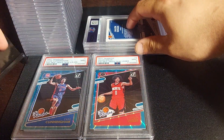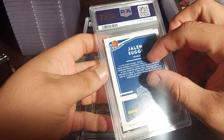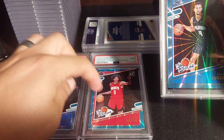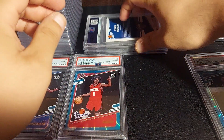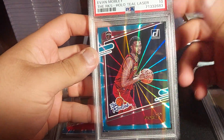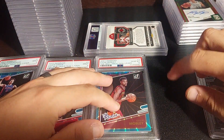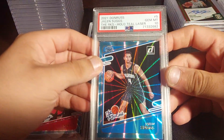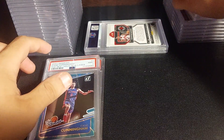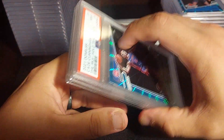Jalen Suggs was the fifth pick — let's see — PSA 10! I wish all of them could be tens. Evan Mobley was the third pick — PSA 10! I was trying to have all the picks together as tens but now I have two tens and two nines. I'm missing Scottie Barnes on this parallel. I may have to sell them since I wanted them all as tens.